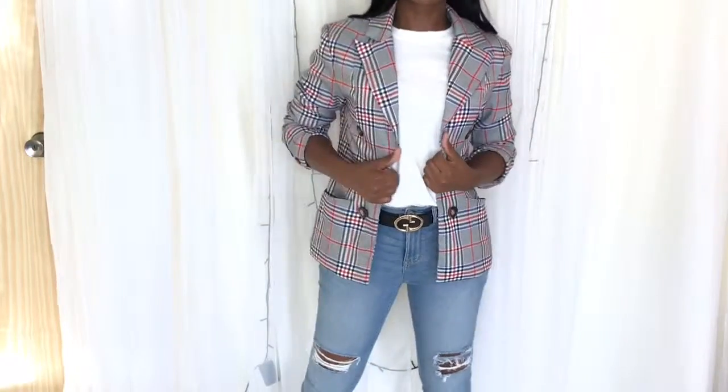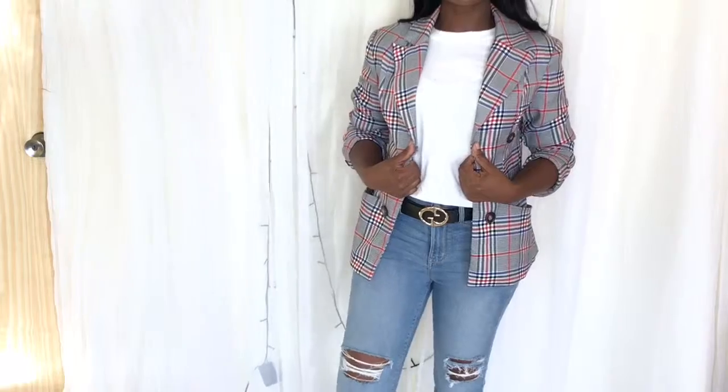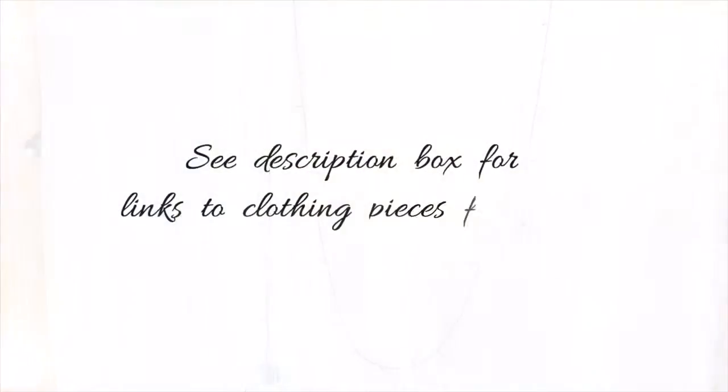So those are some of the ways you can style a white tee, and I hope this video gave you some ideas. Definitely thumbs up if it did. I'll link all the pieces which are still in stock in the description box and I'll catch you in my next one — bye!